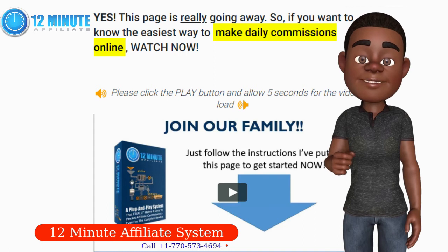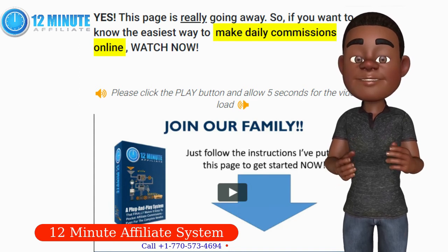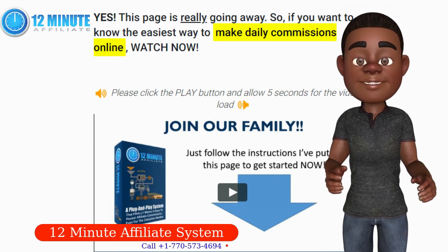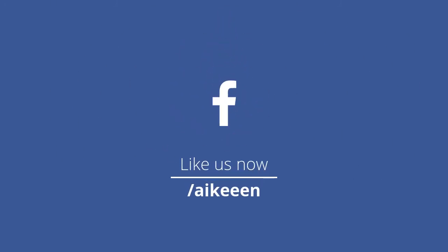Are you ready? Don't you owe it to yourself to at least find out the truth? Just take a few quick minutes out of your day and watch a demo of the system in action. Everything is explained in this video. You'll see for yourself that the 12-minute affiliate system is everything I've told you and much much more. Click that link below to activate the system. Like and subscribe for video updates.